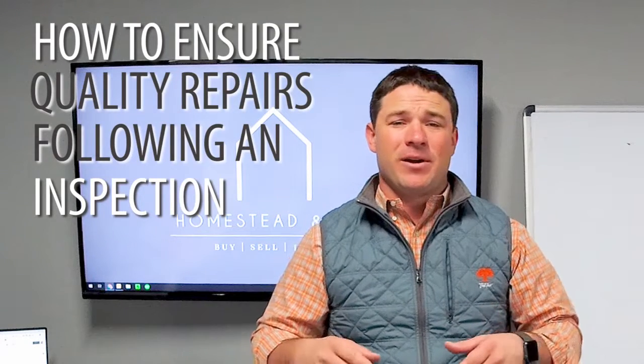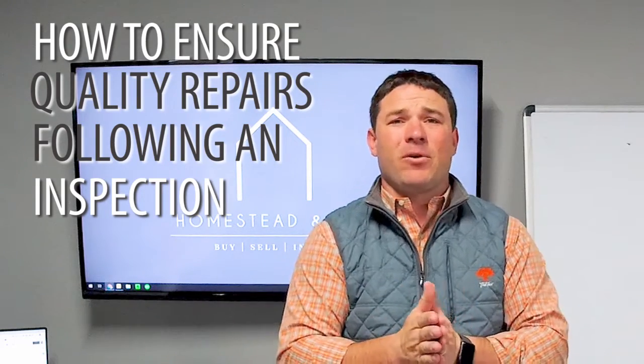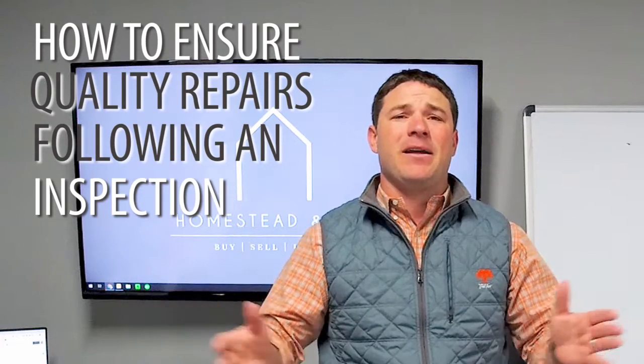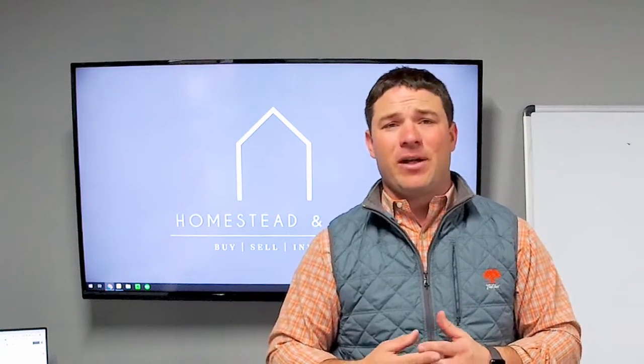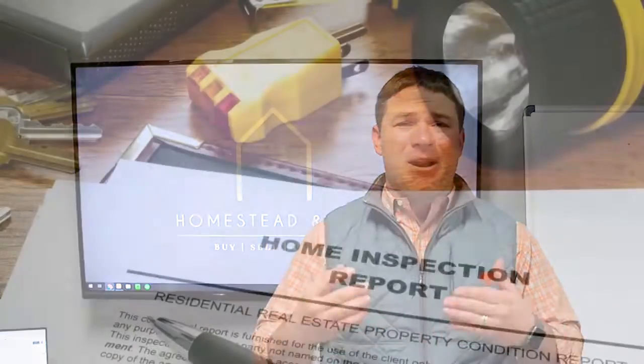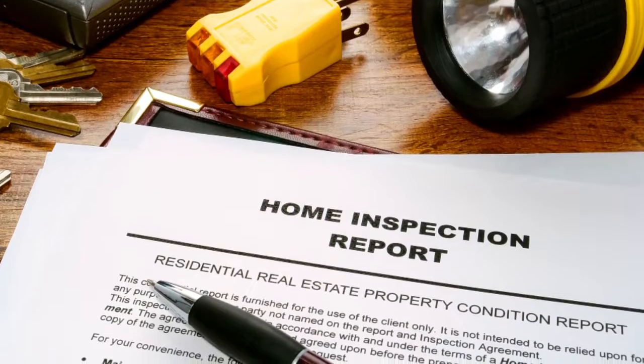So I'm going to set the stage for you. Let's think about it from the buyer's side first. If you're looking for homes, you've got a house that you dream about, you just put it under contract — you're buying the house of your dreams. Or maybe you are selling a home you've loved and cared for over the last 7-10 years, and what inevitably happens is things come up on an inspection report that no one anticipated.